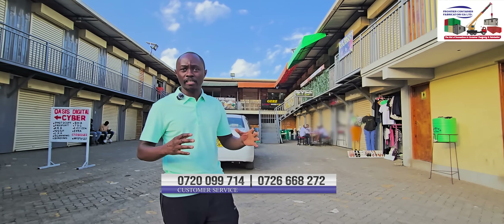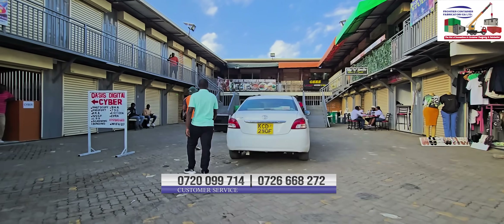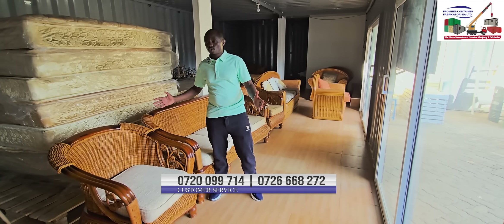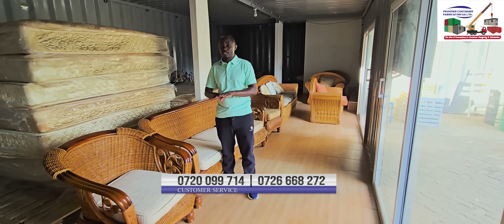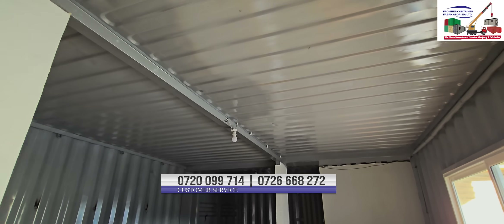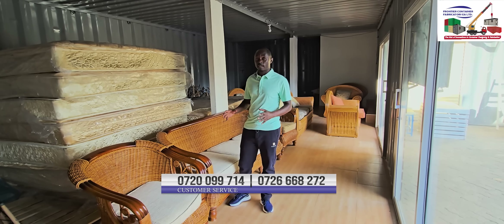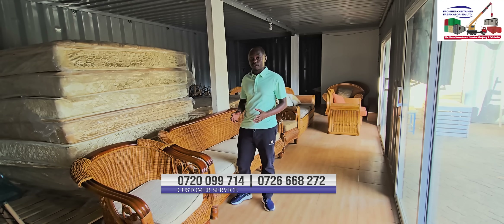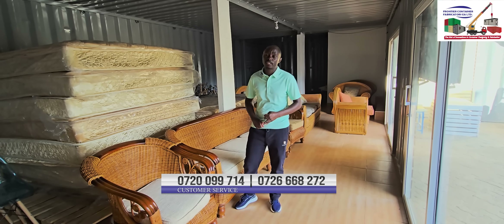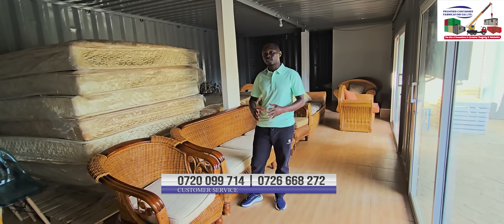Let me take you through so that we can see exactly what we are talking about in this container shopping mall. These are two 40-feet containers arranged back to back, and we have opened up the entire front of both containers to make sure that we have double space. This double space makes it easier for a furniture shop like this one to have ample space for arranging the furniture. It can also be good for a mini market, a hotel, or any other kind of business that would require a bigger space.